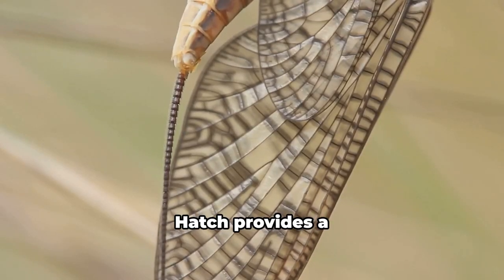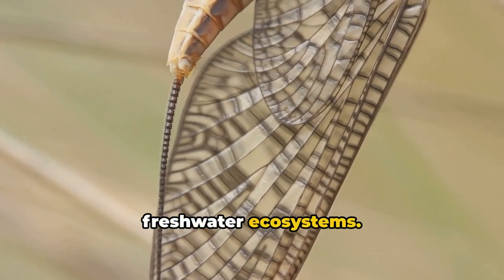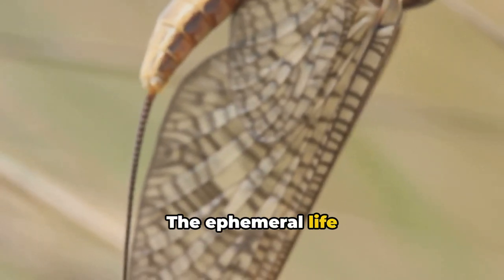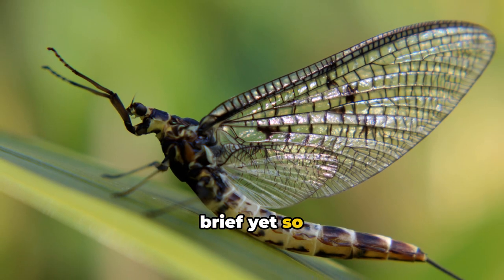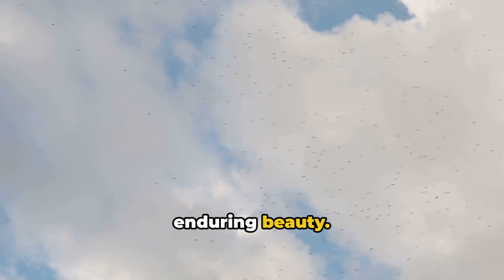Lastly, the Mayfly hatch provides a feast for fish and birds, impacting freshwater ecosystems. The ephemeral life of the Mayfly, so brief yet so significant, serves as a beautiful reminder of nature's transient yet enduring beauty.